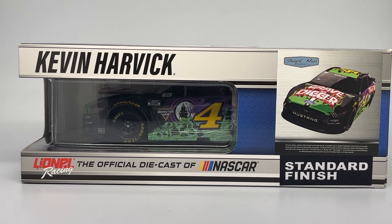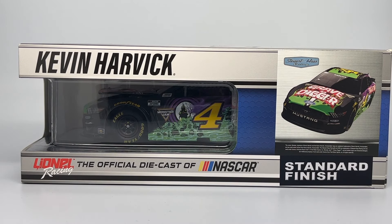Hello Monster Jam fans and welcome back to another Monster Jam OCD review video. Today we are taking a look at something different from the Monster Jam license — this is the Kevin Harvick NASCAR number 4 diecast by Lionel Racing. This is super cool, and as you guys know, I don't really ever branch out beyond monster trucks.